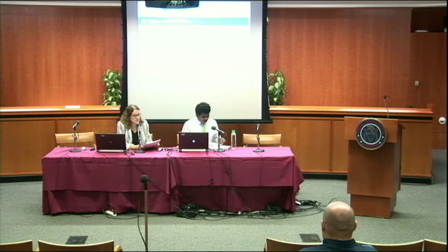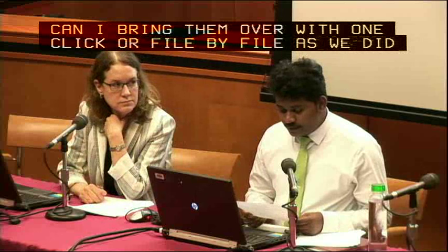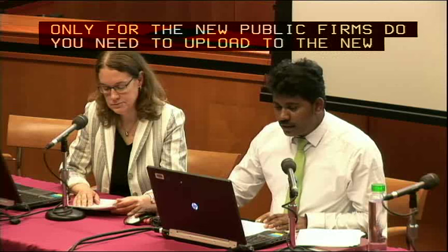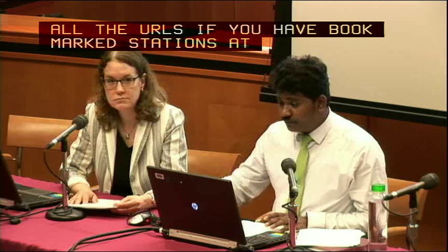We're going to take turns answering legal and technical questions. Question: We could not see how to bring over existing files into the new system. Can you go over that again? I'm concerned with political files that already exist. For a TV entity, there is no action required — we will automatically bring in all files from the station access system. They will be available on June 24th automatically. Only for new public file materials do you need to upload to the new system. Also, all URLs — if you had bookmarked stationaccess.fcc.gov — will automatically redirect to publicfiles.fcc.gov, so you don't need to change any URLs on your site.